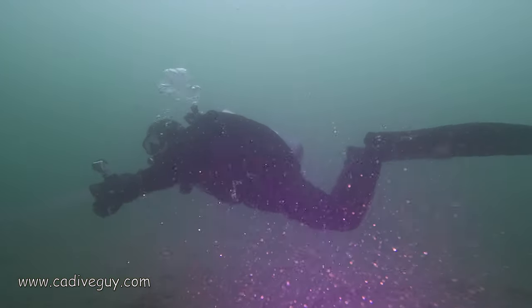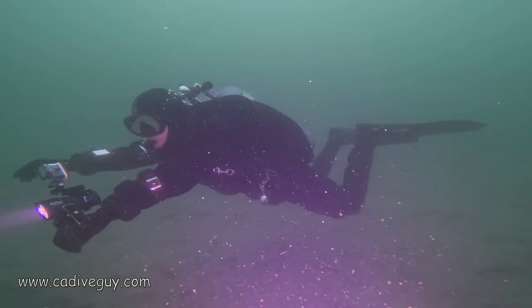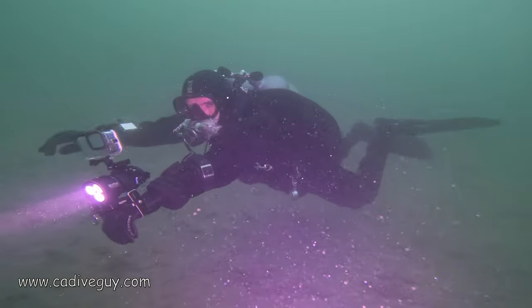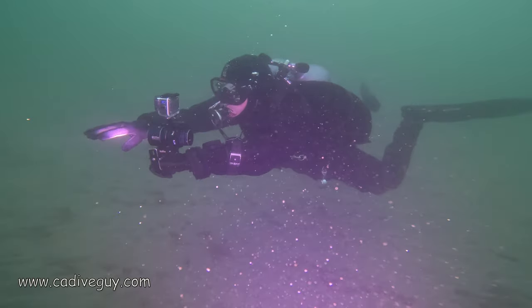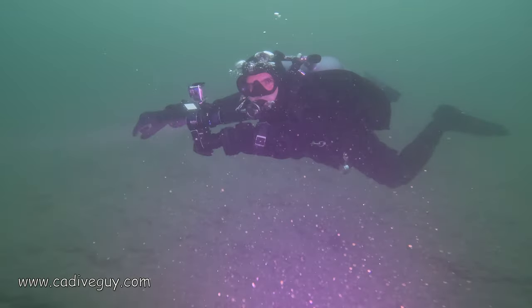Here we are doing our deco and Marcus is about to signal to me to go up to 20 feet to finish up our last deco commitment. Get out there and do some diving — hope to see you down below.